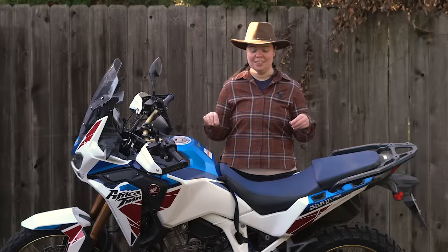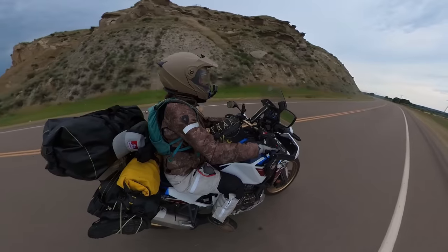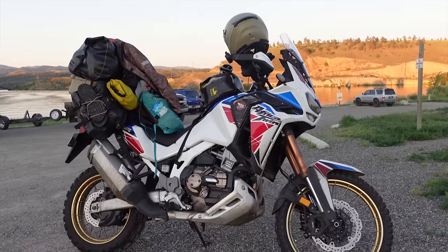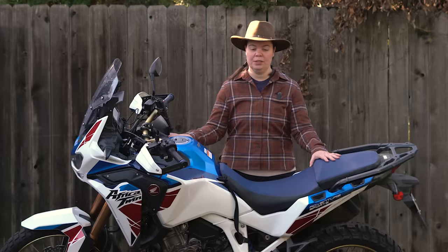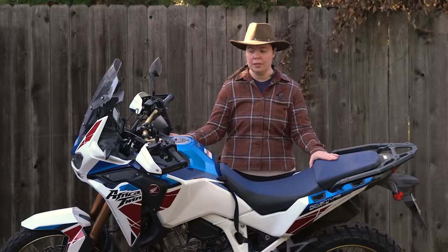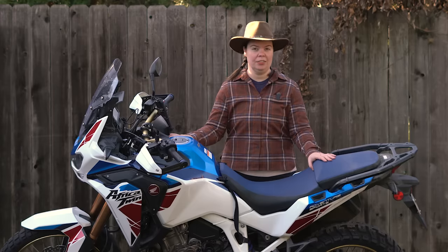So for me, getting to spend a whole summer on this Africa Twin has been an absolute dream, and I can tell you up front that it has met all of my expectations. I'm going to do my best to break down the technical specs of this motorcycle and also the pros and cons that I have experienced over the last 10,000 miles.